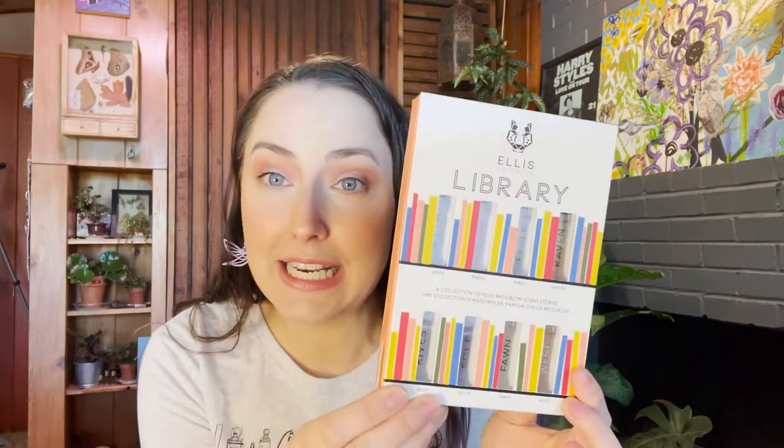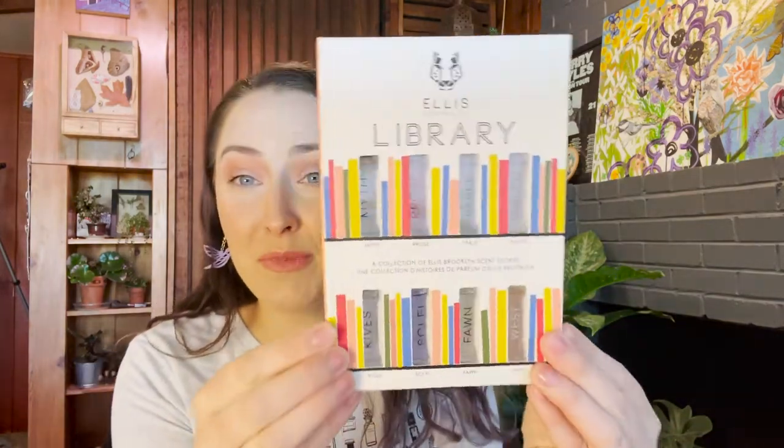Today for my own version of Scent Sunday, I am excited because I ordered the Ellis Brooklyn Scent Library Discovery Set. I ordered this from the Sephora Spring Sale. I am not a high-level Sephora shopper, so I only got 10% off, but I really wanted to try this. I loved that it was in the form of a library — that applies to many of my interests. Happy Scent Sunday!